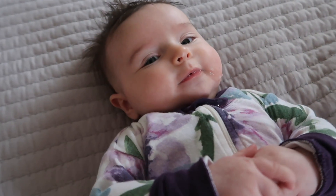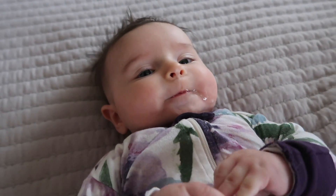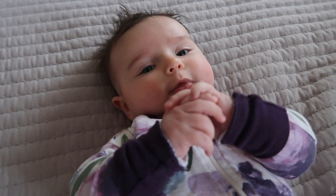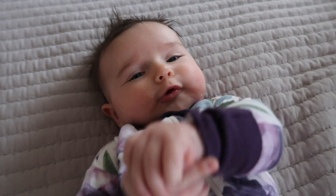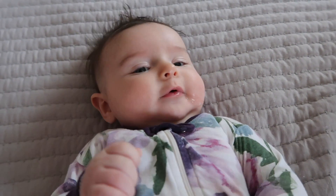Cheekies! Hello! Look at all that drool. Are you getting ready for your nap? We're gonna do a nap routine video. What do you think about that?